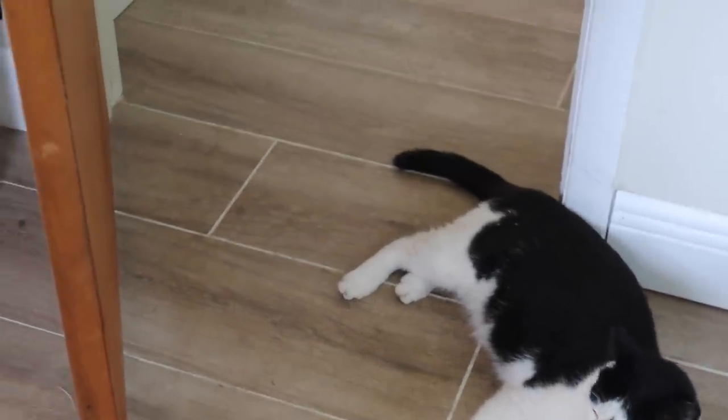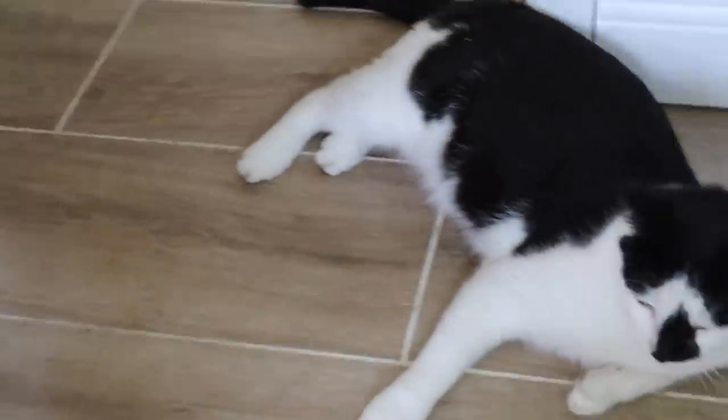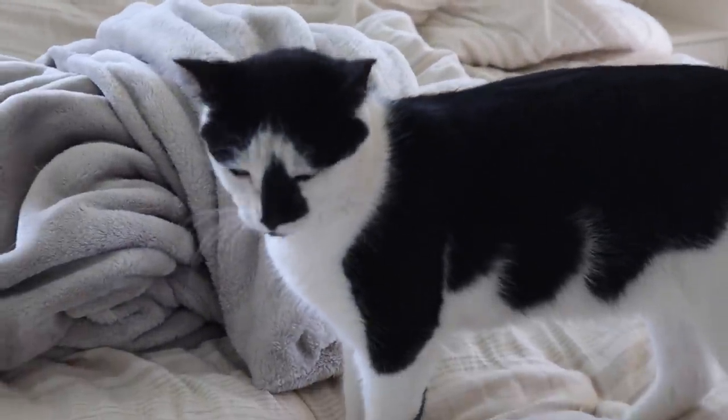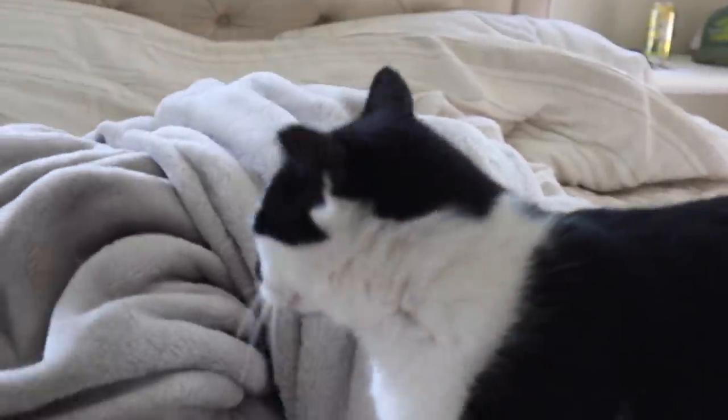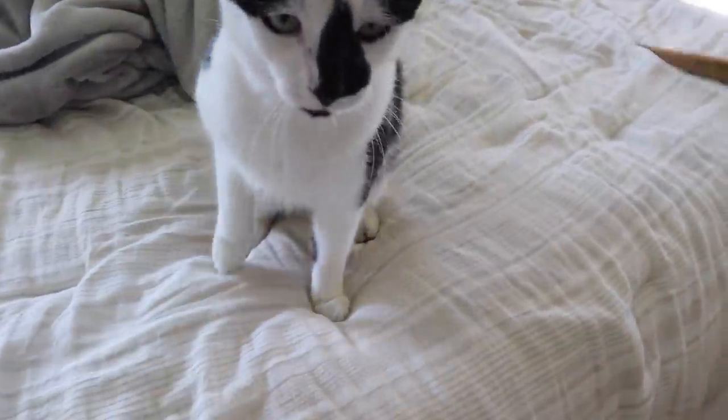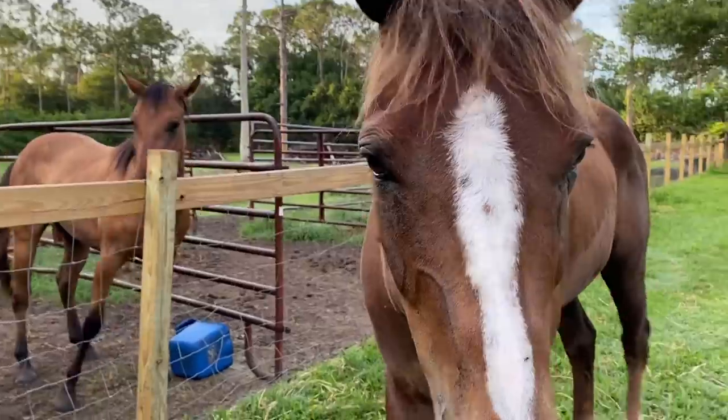He's out there now, so we're going to go check on him. Domino the cat is hanging out in the doorway — he loves to sleep on our bed. He's a sorry excuse for a barn cat because he loves being inside so much.